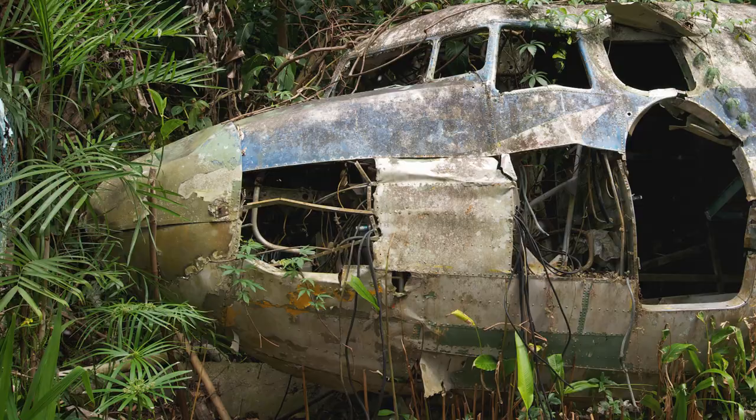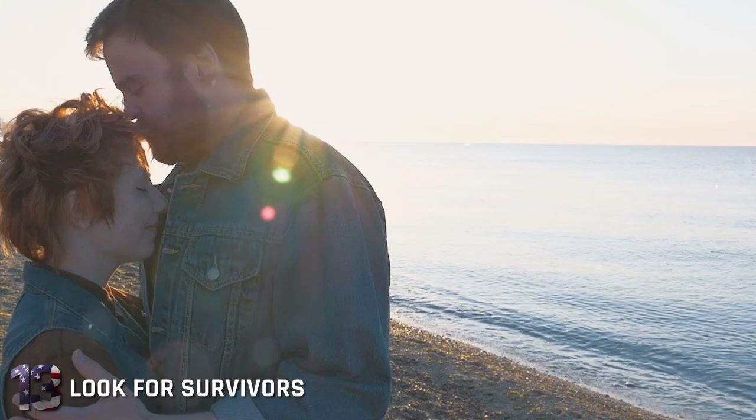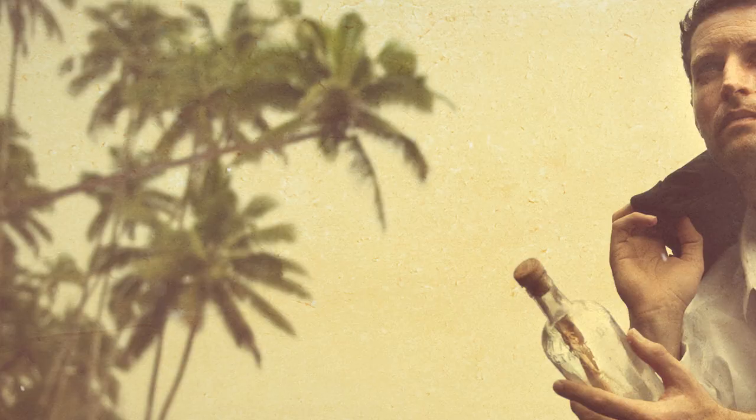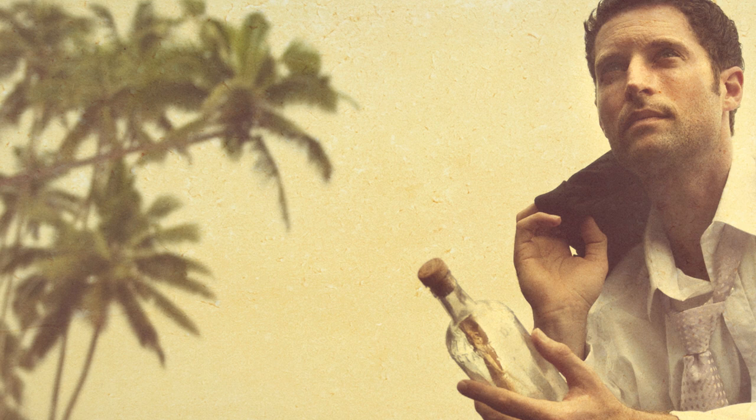Number 13: Look for other survivors. Hopefully you weren't the only survivor during this disaster and maybe there'll be others out there to help you get through this. Trying to survive on your own would simply be mentally exhausting, and hopefully a few of them might have some knowledge that you don't. Don't try to handle this immense task on your own. Understand that this is a very stressful situation for them as well and try to comfort them, no matter how bad it's beginning to look.